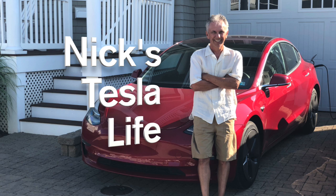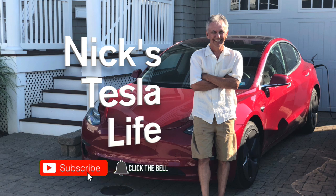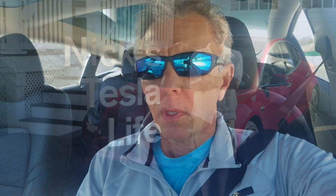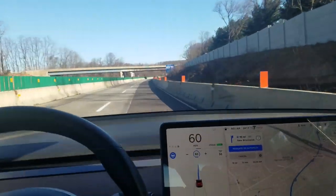Welcome to Nick's Tesla Life. If you like this video please subscribe and share it with your friends, and press that like button. I want to do a video of how autopilot and navigate on autopilot handles itself in construction zones, so here we go.